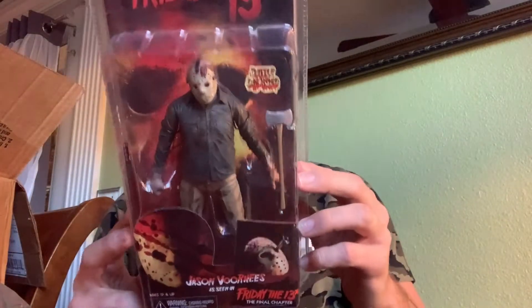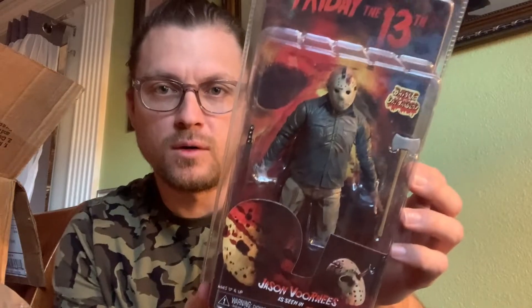So let's jump right into the next figure. That was Jason Voorhees. This is another NECA — really good shape. Happy about the condition, guys. Overall, a really cool piece.